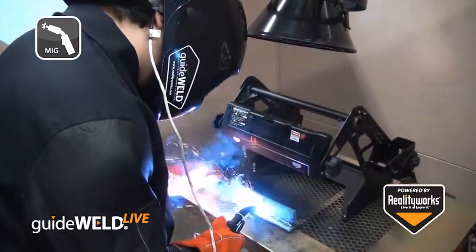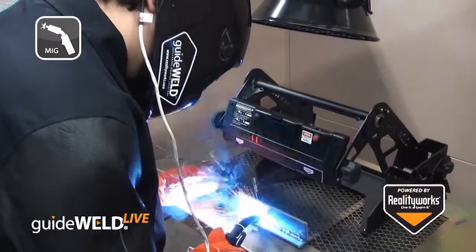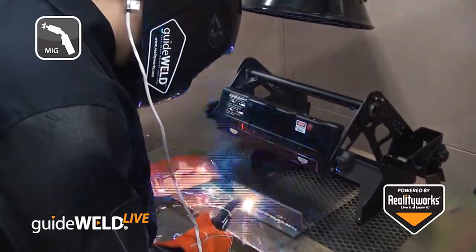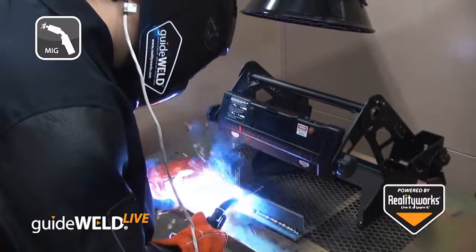GuideWeld Live also comes with a standards-based curriculum focusing on welding safety, welding defects, reading a WPS, and weld testing.